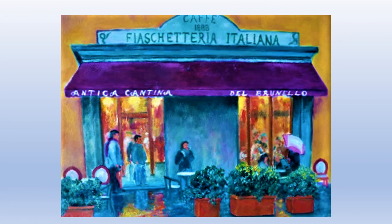This painting, Café Fiaschetteria Italiana, brings back wonderful memories from our many trips to Montalcino. This particular trip in October of 2009 was to attend the La Sagra del Tordo — the festival of the thrush — which celebrates the migration of birds from the north, similar to the opening of hunting season, going back to the Middle Ages.